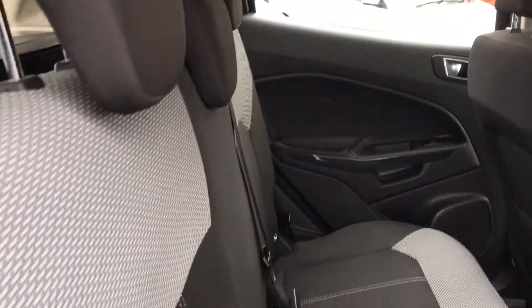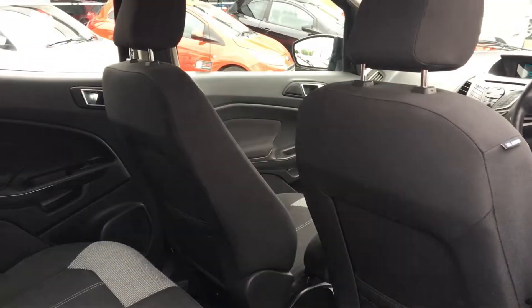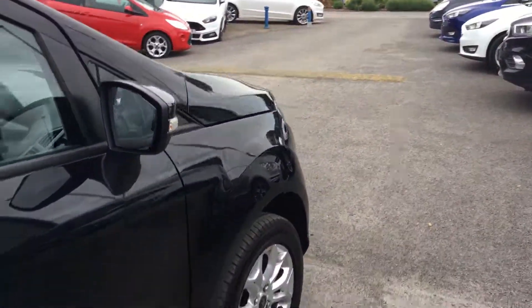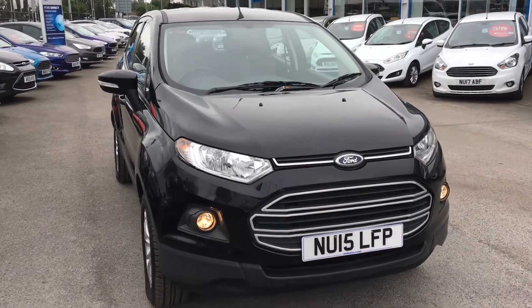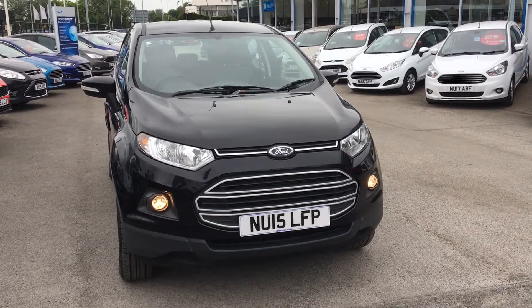As you'd expect from this SUV, you've got lots and lots of room in there. You can also fold the seats down to create even more space — no matter what your needs or requirements, this is going to fulfil them. It's in great nick as well, this one. Also got those front lights there — daytime running lights and remote central locking.